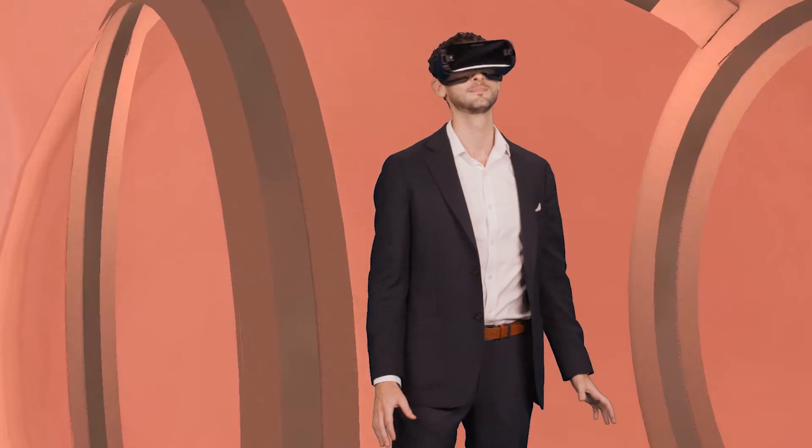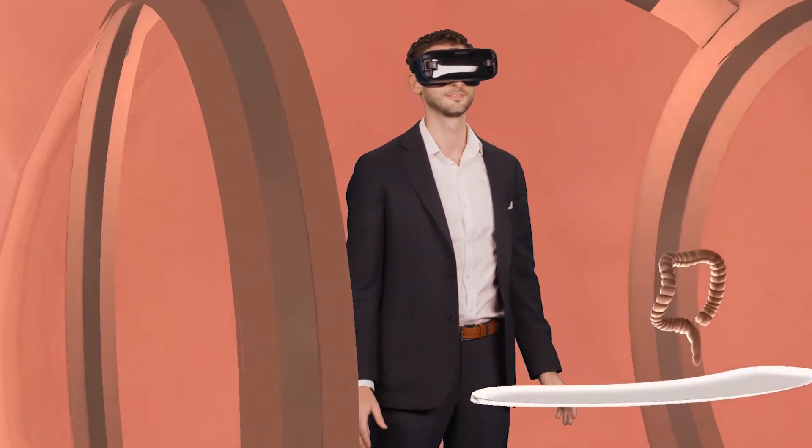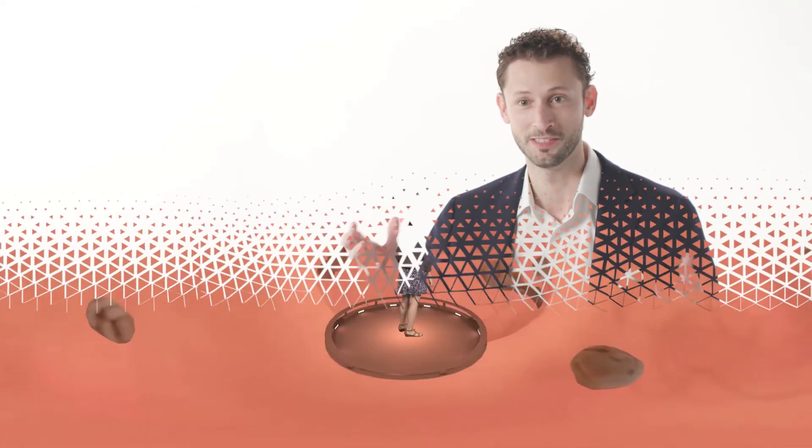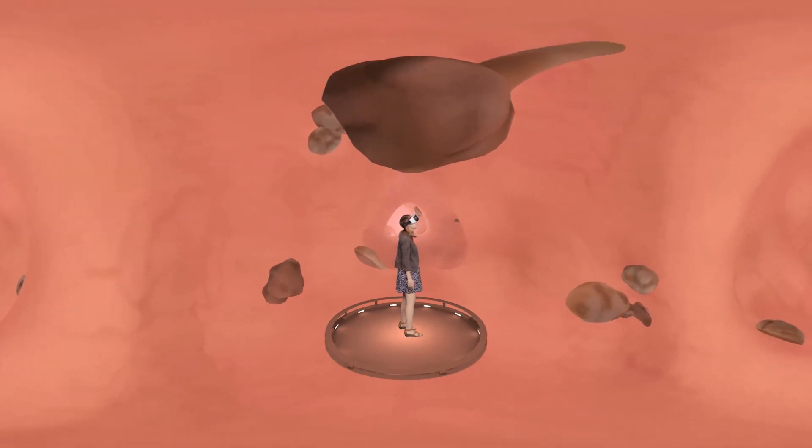What virtual reality offers, which a lot of other mediums don't, is it really captures your attention and your imagination in showing what polyps were. I mean, they're flying at you. It kind of overwhelms your senses, but that's what we wanted to do. Once people experience this, there's no going back.